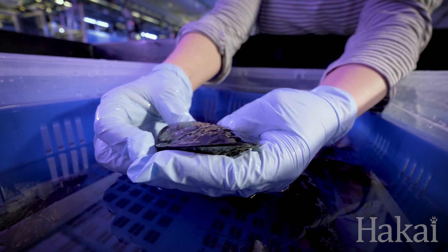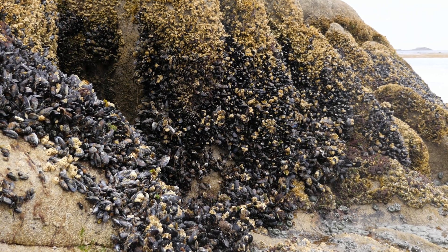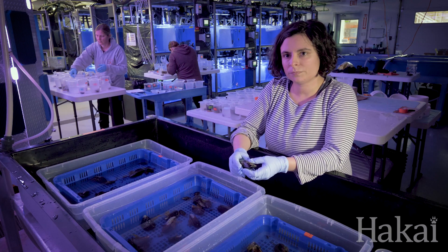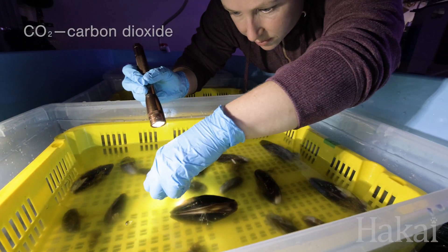Today we're working with bay mussels like this one. We collected these ones about a month ago in the bay right here, and what we've done is we exposed them in these mesocosms for a month to varying degrees of CO2.